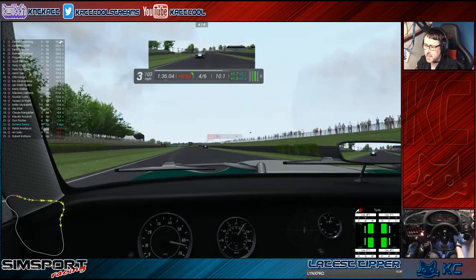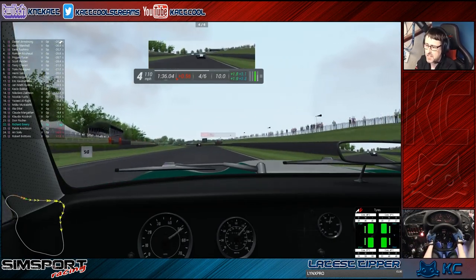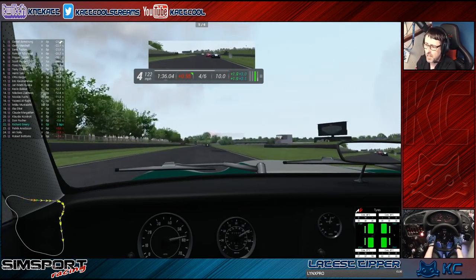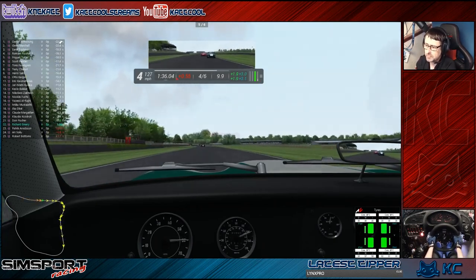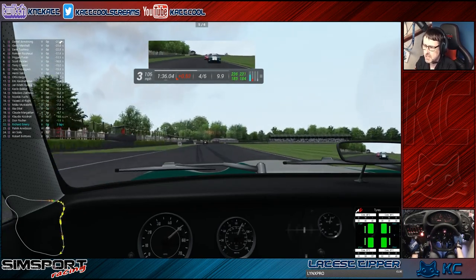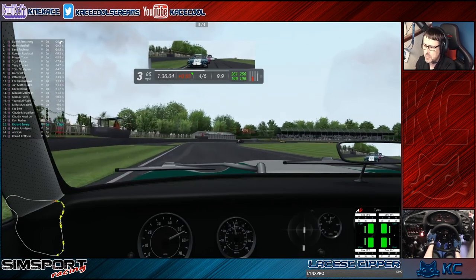If you like cars that are challenging to drive, this is definitely a car for you. I'm enjoying it. It's nice to go round Goodwood for a change — haven't been round this track very much.